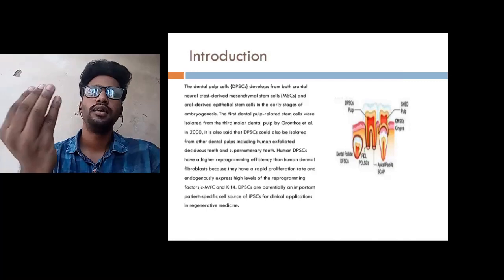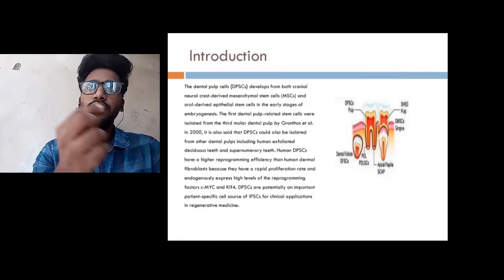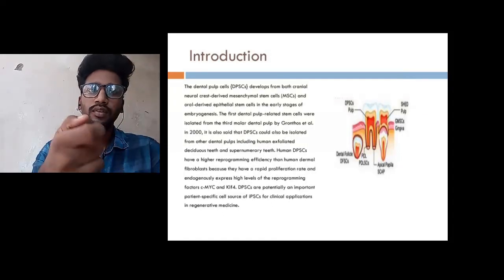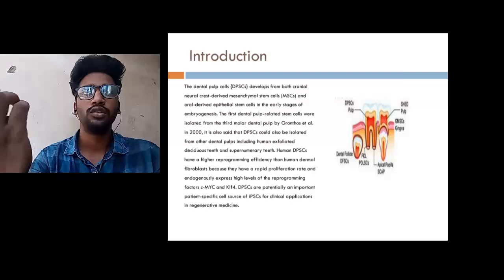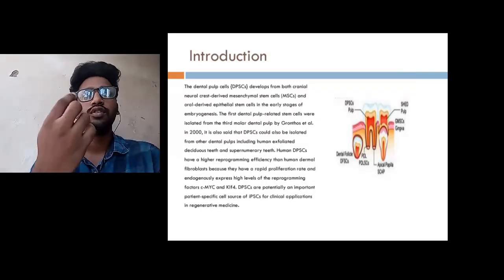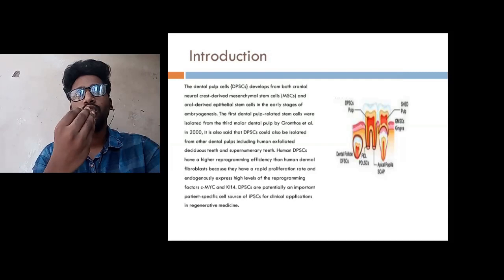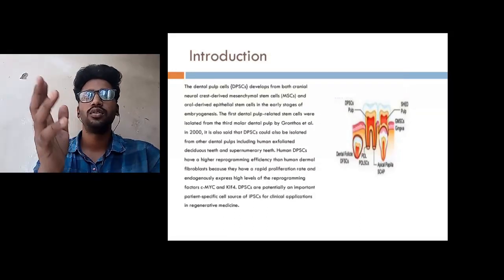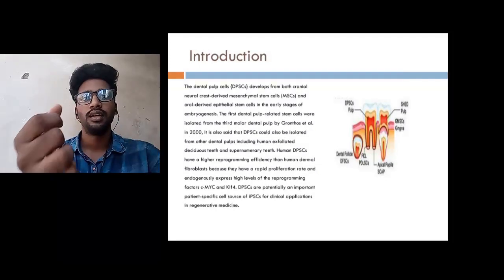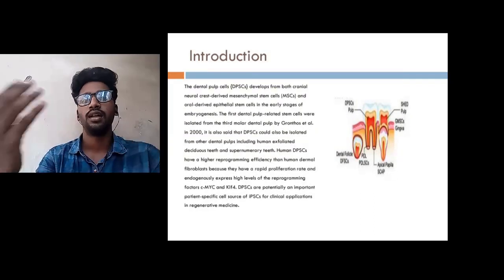Dental stem cells are derived from neural crest cells, MSCs, and oral-derived epithelial cells. The stem cells were first extracted by Dr. Gronthos in 2000, who demonstrated they can be used in regenerative processes. All of us have the wisdom tooth, commonly known as the third molar. Many of us get it extracted because our jawlines do not provide adequate space. Prior to extraction, the stem cells can be harvested from those teeth, and then the tooth can be taken out so that the stem cells can be used for various other purposes.